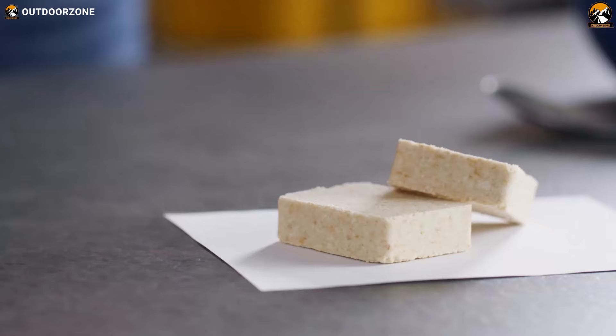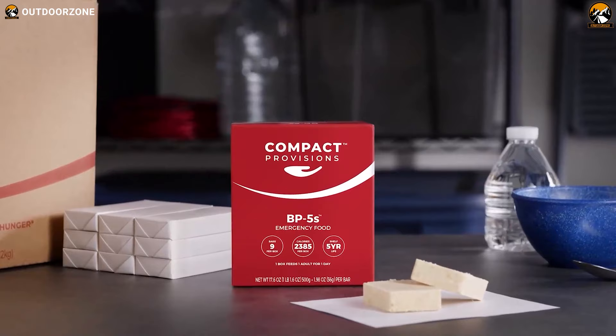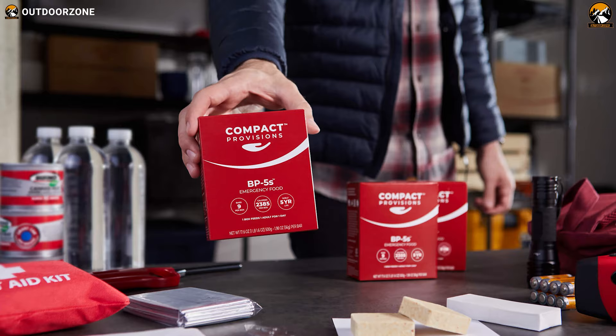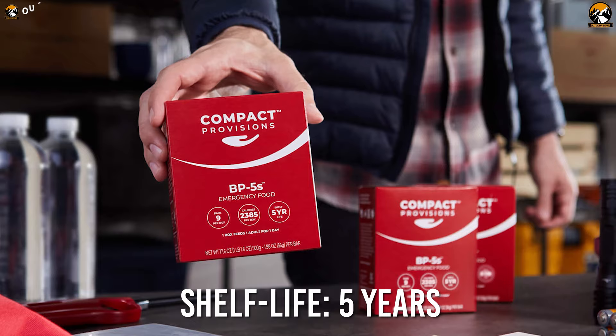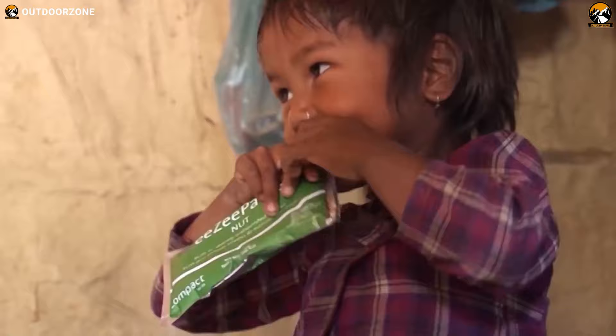Each of these non-perishable bars is wrapped individually and has a great taste. Plus, it gives you the convenience of eating straight out of the box or just mixing with warm water as a porridge. With enough nutrition for one person and a shelf life of up to five years, the Compact Provisions BP-5s lets you be carefree about your appetite during any crisis.